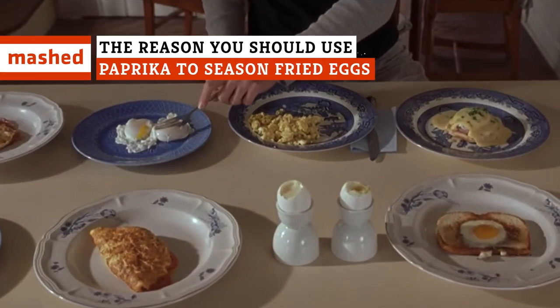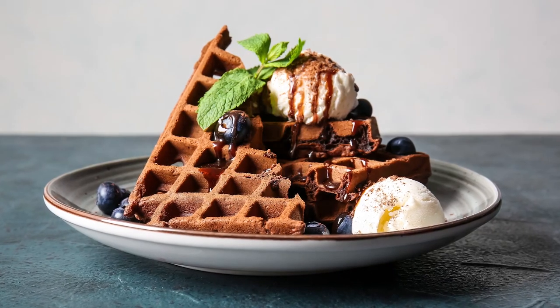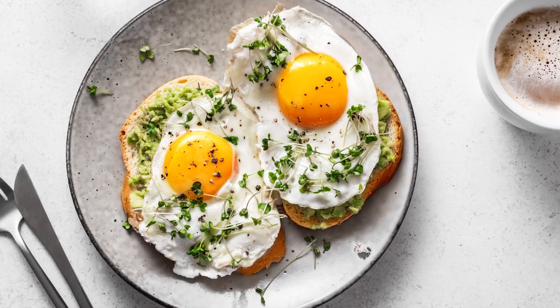Sick of scrambled? Put off by poached? If you really want to elevate your eggs, look no further than your spice cabinet. If you like salty over sweet, nothing beats eggs in the morning.